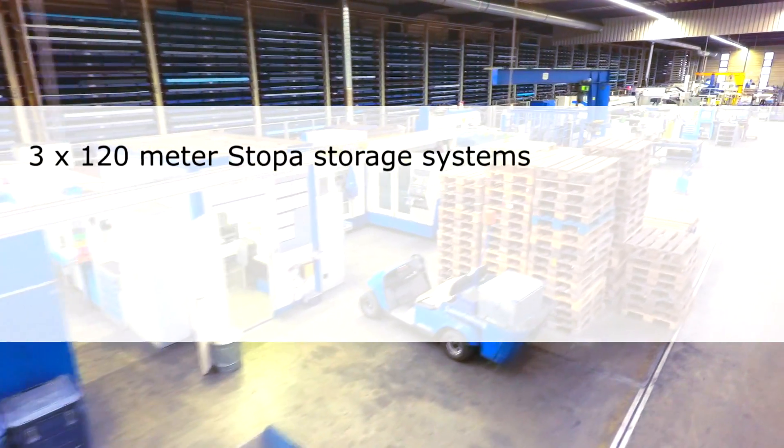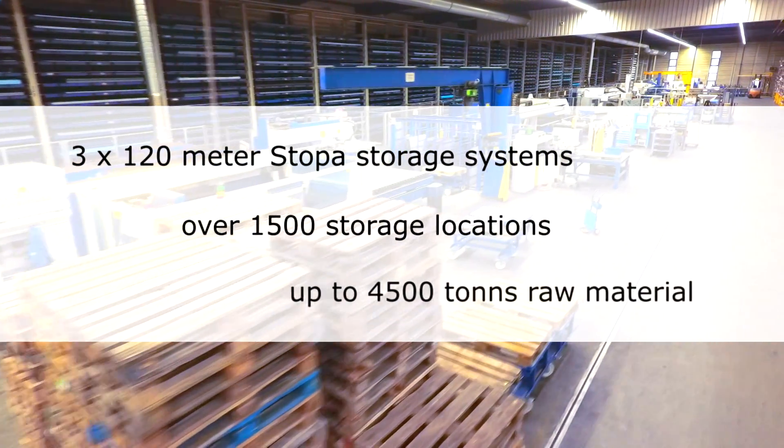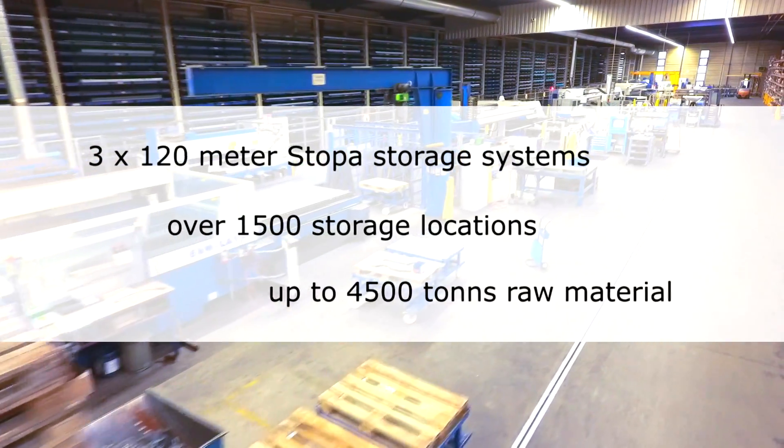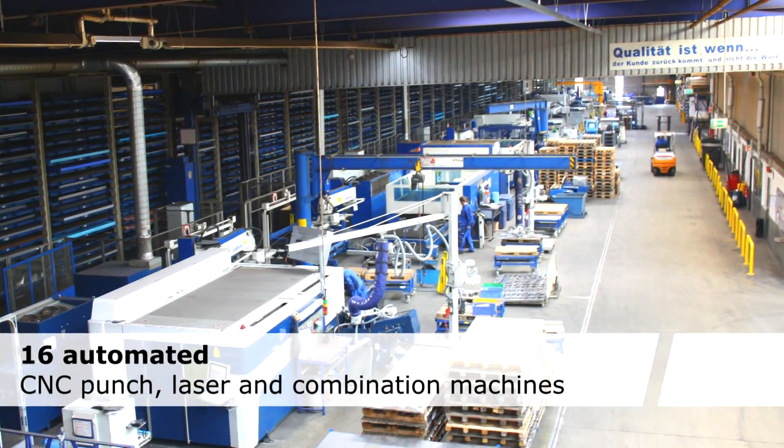Three stopper storage systems, each around 120 metres long and with more than 1,500 storage bins, feed up to 4,500 tonnes of raw material to the 16 automated CNC punch, laser and combination machines.